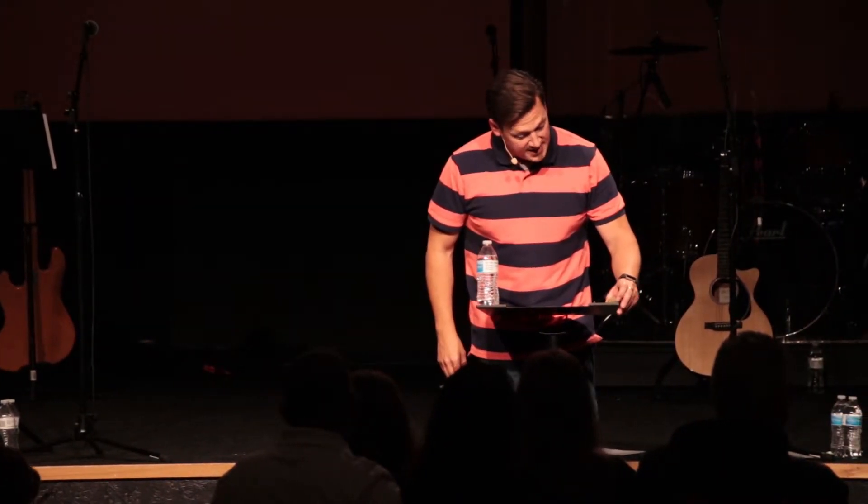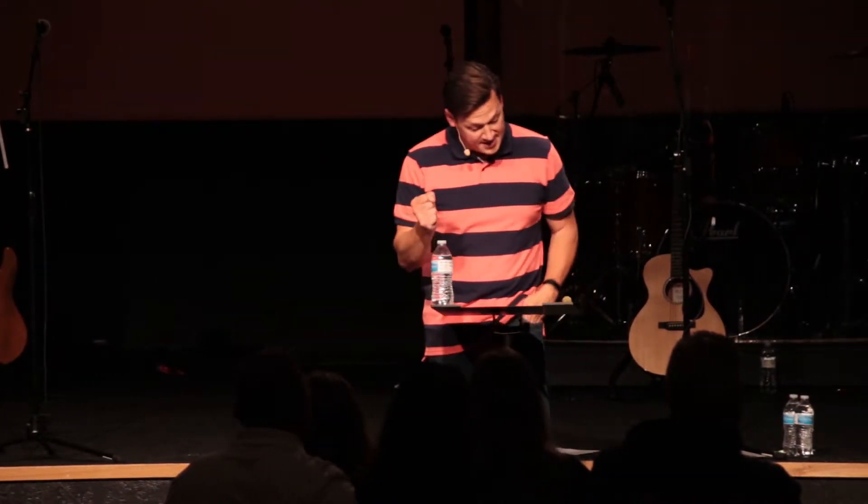We're going to start in 1 Thessalonians chapter 1. The first thing Paul tells us is that one way you can spot a true follower of Jesus is in the way they hold on to the gospel message, even in the midst of when the church is being squeezed. 1 Thessalonians 1, starting in verse 2: 'We always thank God for all of you, and we pray for you constantly. As we pray to our God and Father about you, we think of your faithful work, your loving deeds, and the enduring hope you have because of our Lord Jesus Christ.'